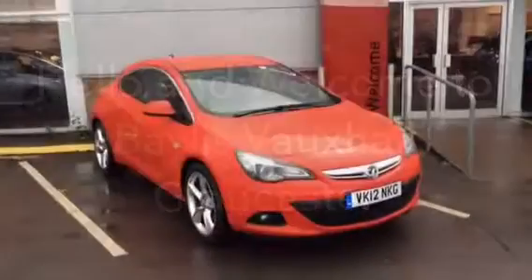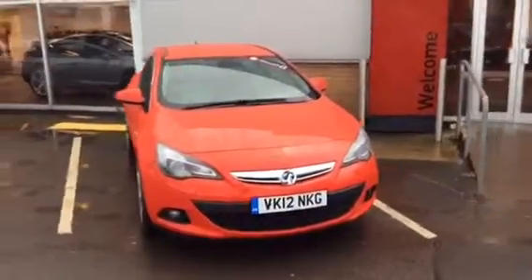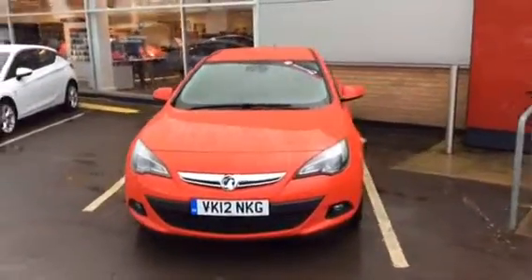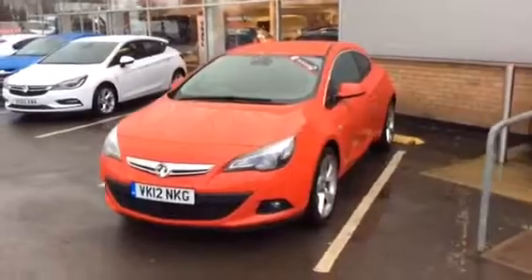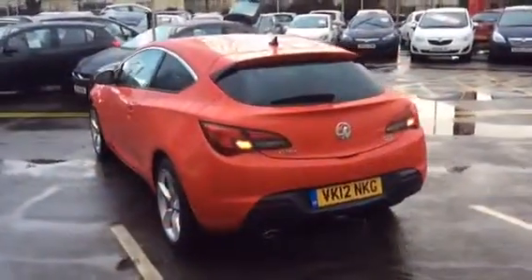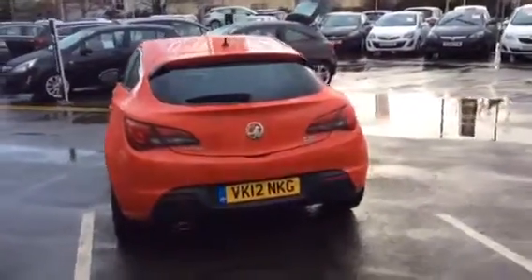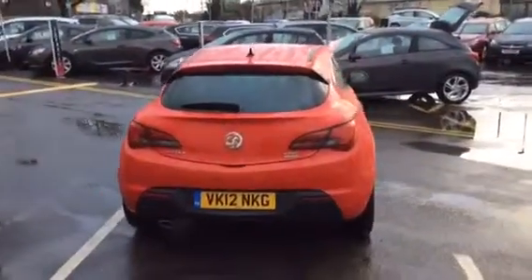Hello and welcome to Bayless Vauxhall Gloucester. Today we have a Vauxhall Astra GTC 1.6 Turbo SRI finished in Power Red. This vehicle was registered in March 2012 and has only done 15,915 miles.